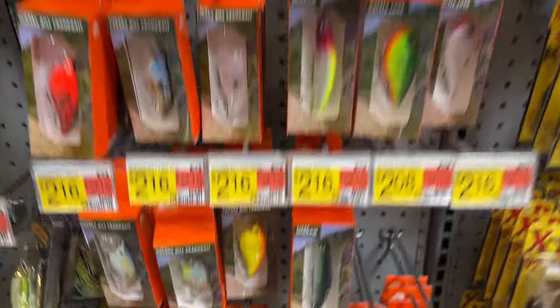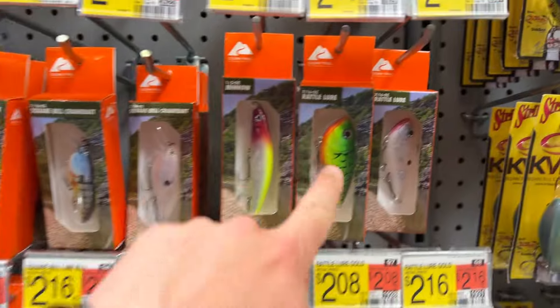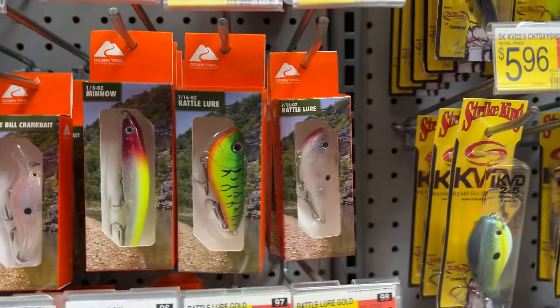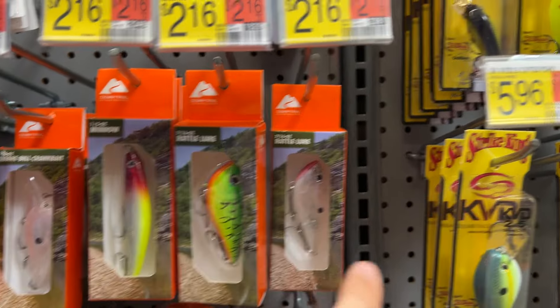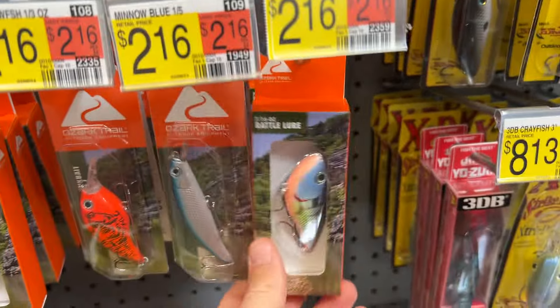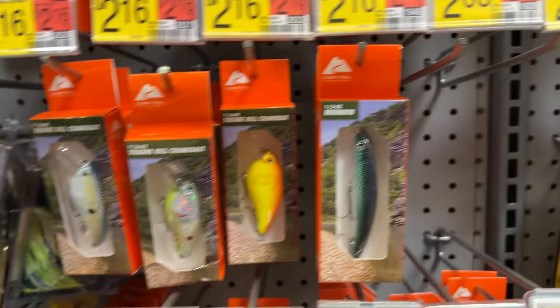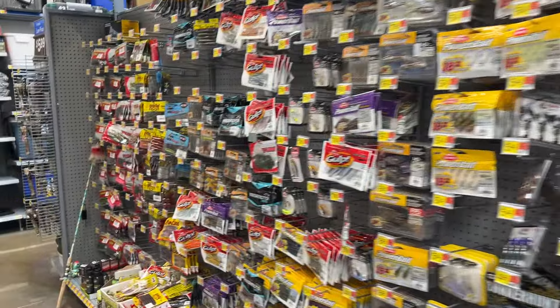There are new things here that my other Walmart does not have. Some of the Ozark Trail lures — I've never seen these in my Walmart. There are nice little rattle traps here — you've got the transparent white, the fire tiger, more of the normal stuff. They had a gold one here but I don't see it anymore, so that might be a good one to get. I love this Walmart now — this is definitely my favorite Walmart to go to with all the new stuff.